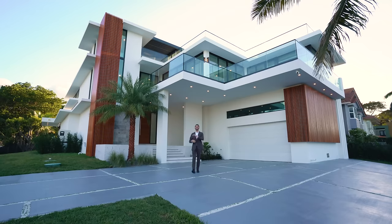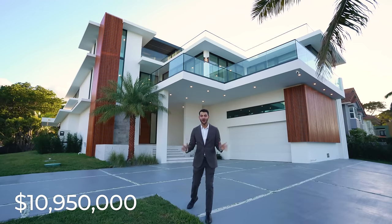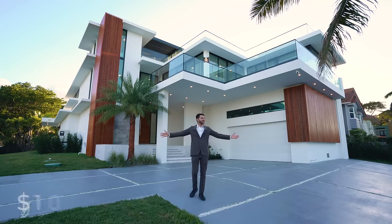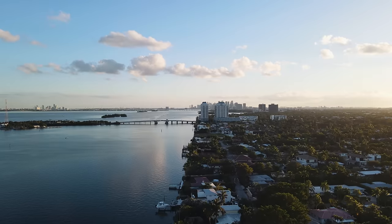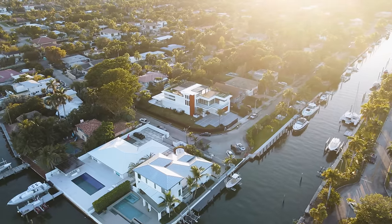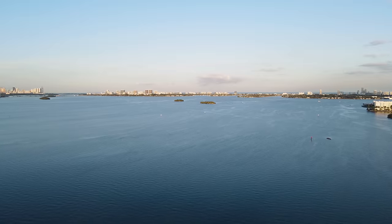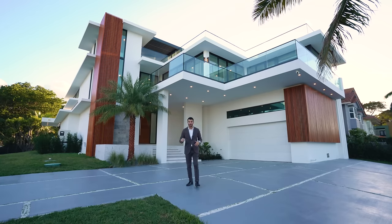Welcome everybody to a $10,950,000 brand new modern estate in basically the heart of Miami. And get this, it's waterfront. You have a hundred-foot dock with no bridges to bay and beautiful bay views from the upstairs second floor and from your incredible rooftop terrace.